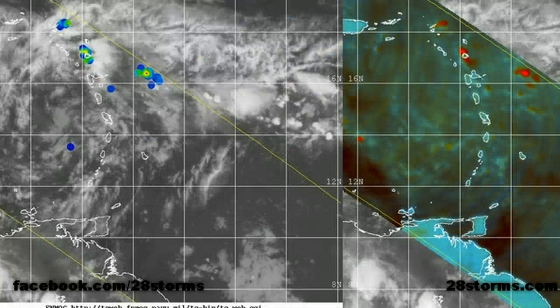Looking more closely at INVEST 93L in the eastern Caribbean, we'll start with the latest TRMM microwave satellite imagery taken during the very early morning hours. This image did capture much of the disturbance, although there wasn't really a whole lot to show. At this time convection was really lacking and there's not much in the way of significant banding features, but you can still make out somewhat of a mid-level symmetric look to this system.